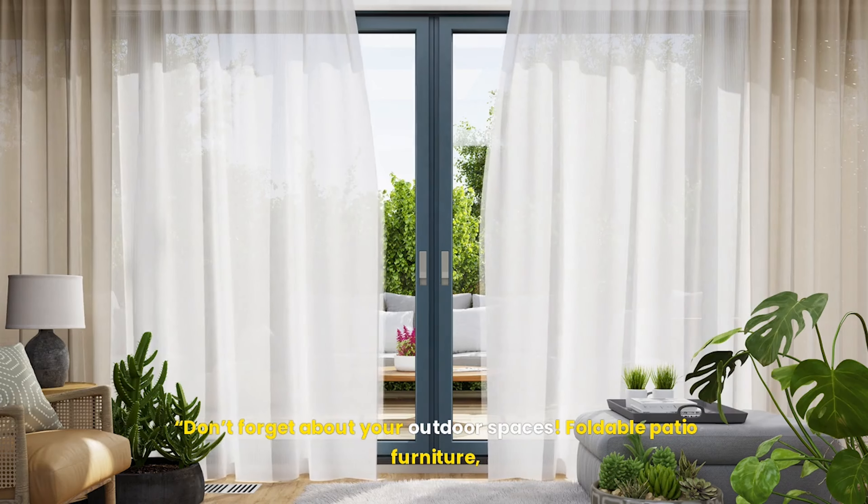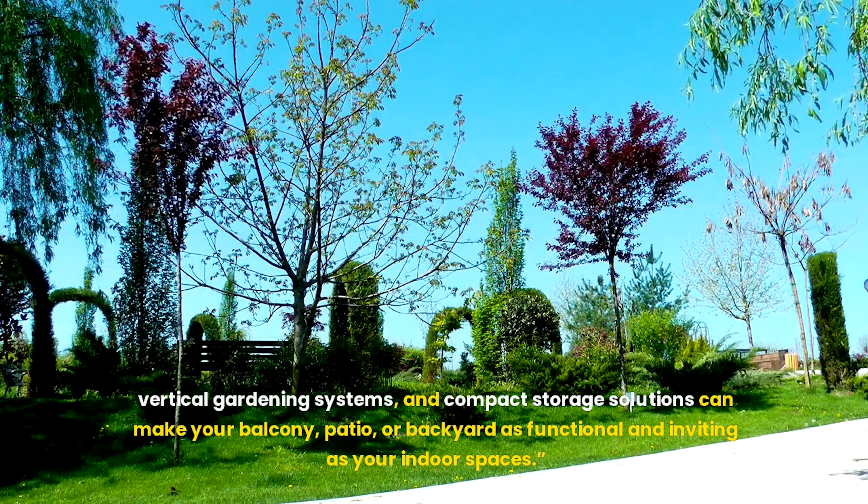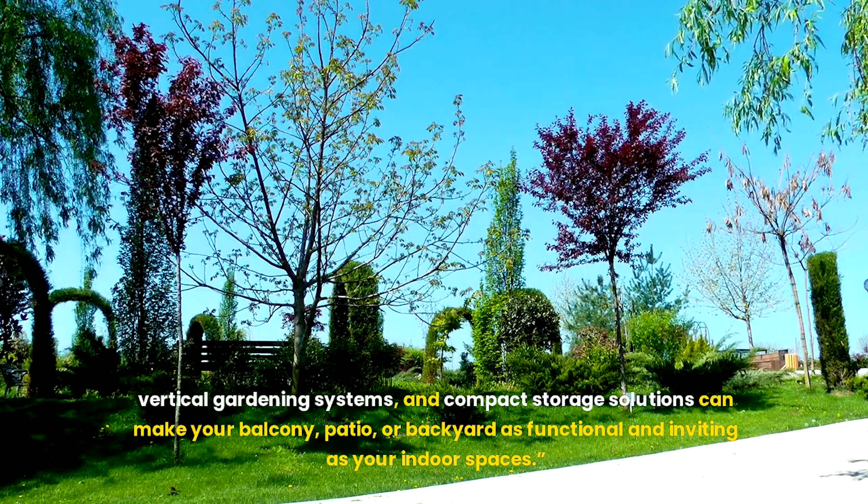Don't forget about your outdoor spaces. Foldable patio furniture, vertical gardening systems, and compact storage solutions can make your balcony, patio, or backyard as functional and inviting as your indoor spaces.